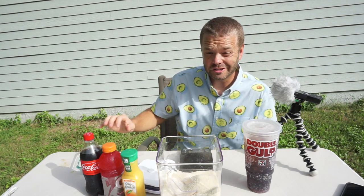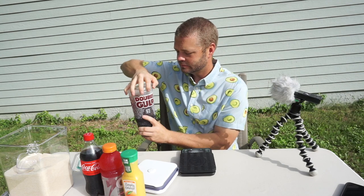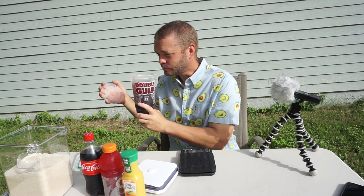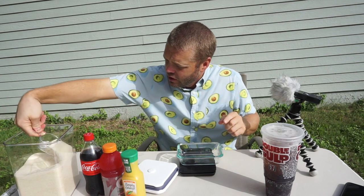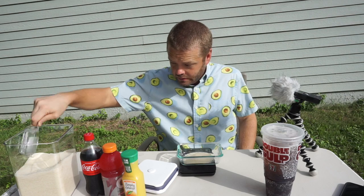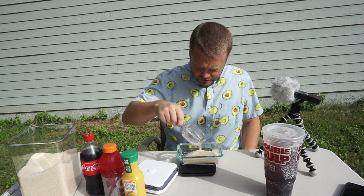We're not done. Let me introduce you to the 7-Eleven Double Big Gulp. This has 50 ounces of liquid in it — but how much sugar does it have? It's a little tempting because it looks kind of delicious. I looked it up on the website and it has roughly 150 grams of sugar. Let's measure that out — 150 grams of sugar.